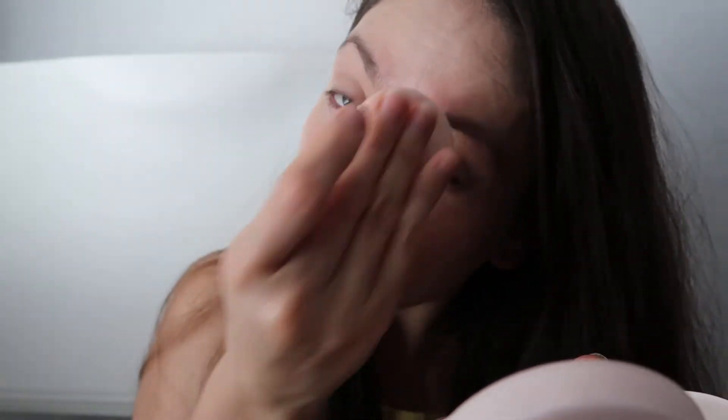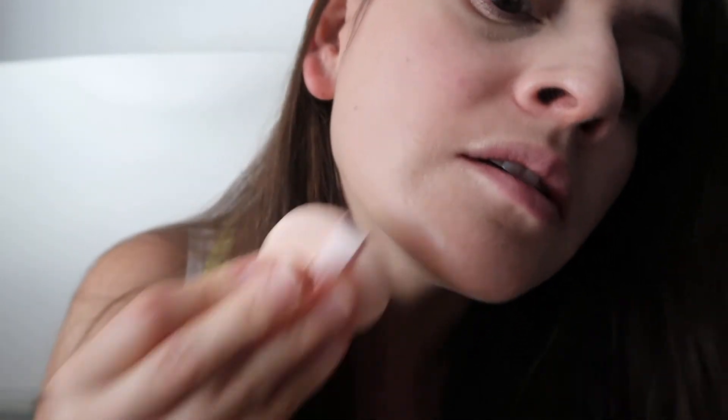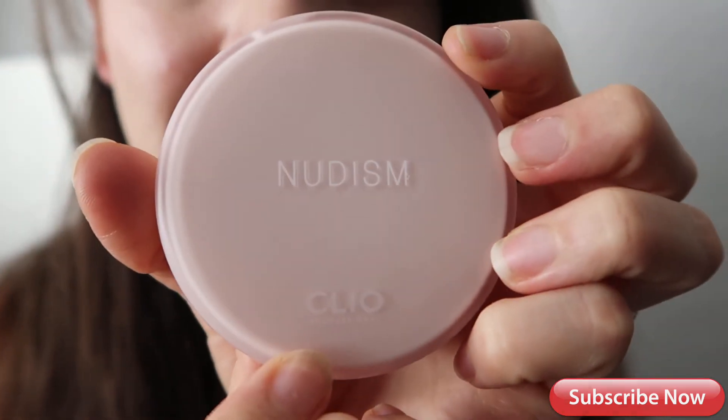Shiny — did I just highlight my whole face? I like the smell. Yeah, pretty good. So this is how it looks — it's pretty smooth. I have like a fair to medium color skin. It's good, but it doesn't really cover my dark circles. Yeah, that's about it. Nudism by Cleo. Thank you.